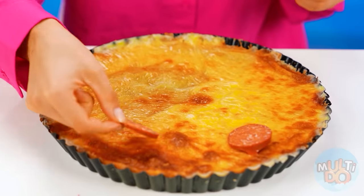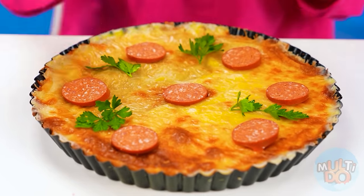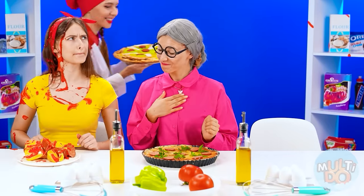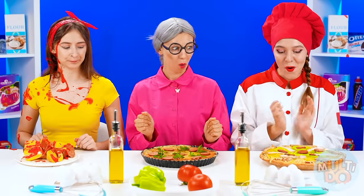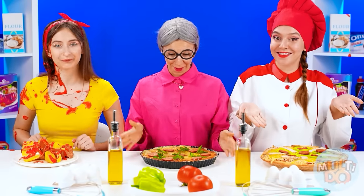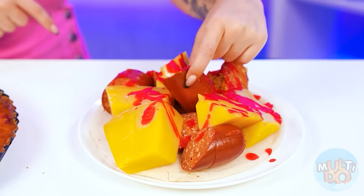Now I just have to add some finishing touches. This is what a real pizza looks like. And it smells amazing — I outdid myself! Kate, time to try! Ooh, I finally get a good meal! What's this supposed to be? Why are there these huge chunks of sausage? I don't even wanna try this. Looks gross.